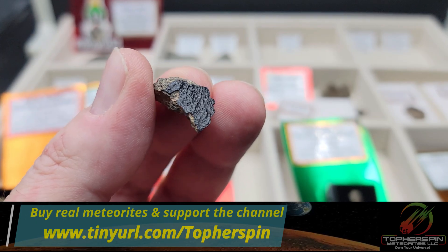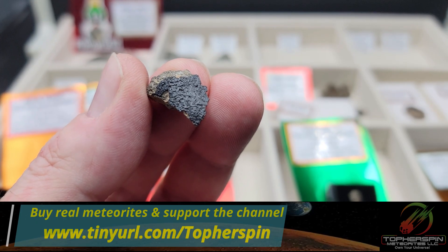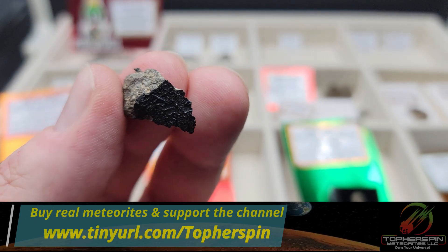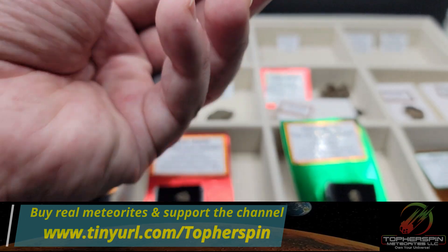This is a very friable meteorite. When it hit the ground, a lot of parts fell off the single stone, which makes fusion crust very rare on this one — super happy to have grabbed that.